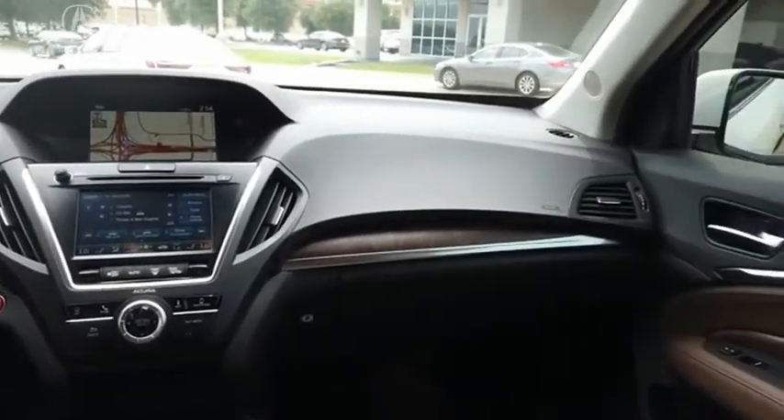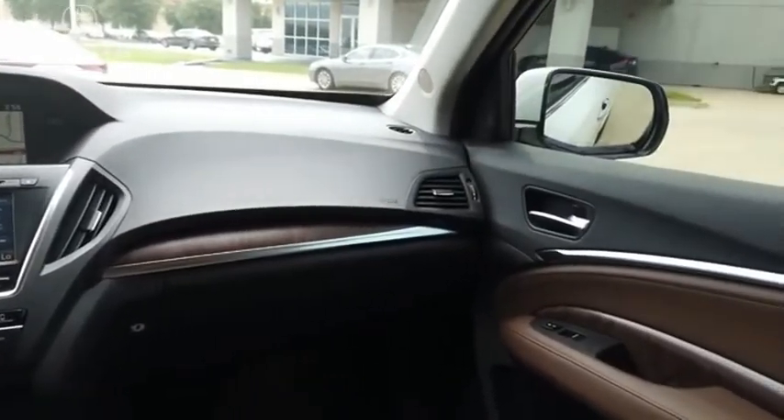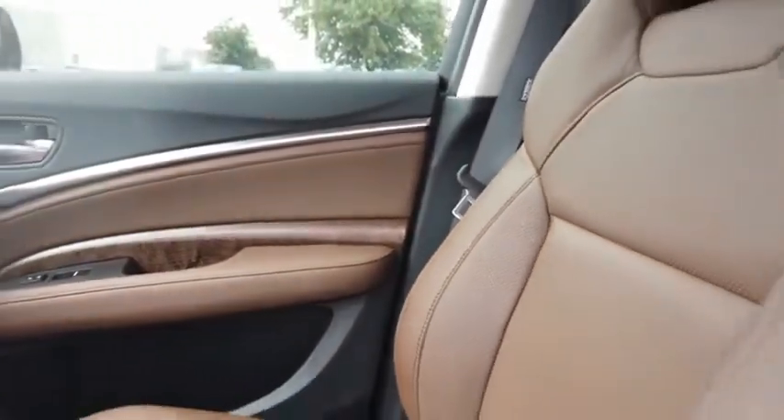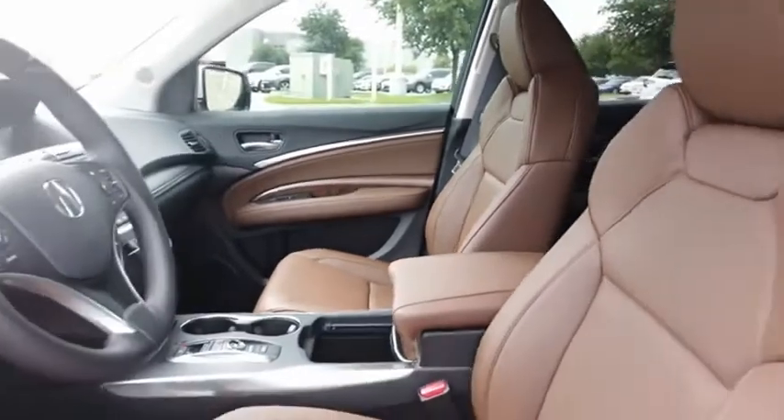Thanks to its high safety scores, a strong engine, all-around utility, and capable handling. Take this vehicle for a spin and see why so many shoppers are now proud owners.